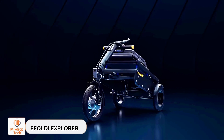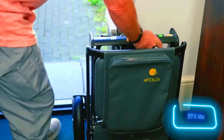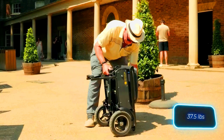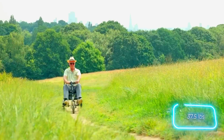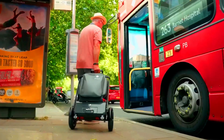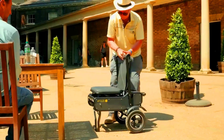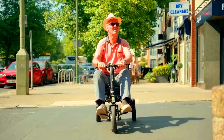The E-Foldi Explorer scooter is now available for anyone willing to spend $3,520. For that price, you get a foldable and relatively light design, weighing just 17 kilograms without the battery. While it's another electric vehicle, it stands out because it's easy to take on public transport or fit in a car trunk. It even doubles as a chair.